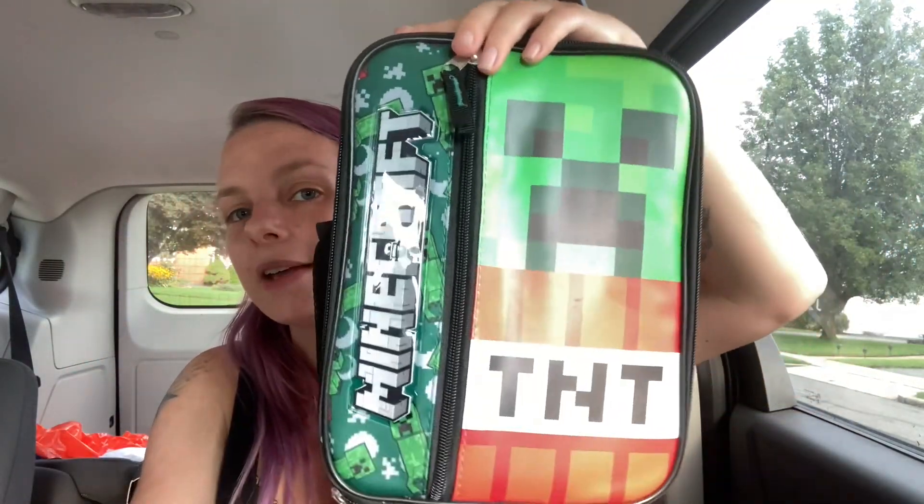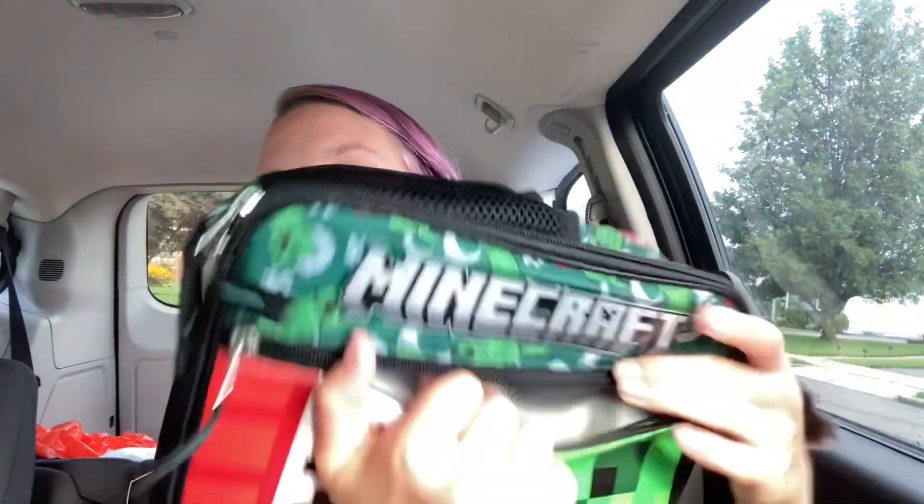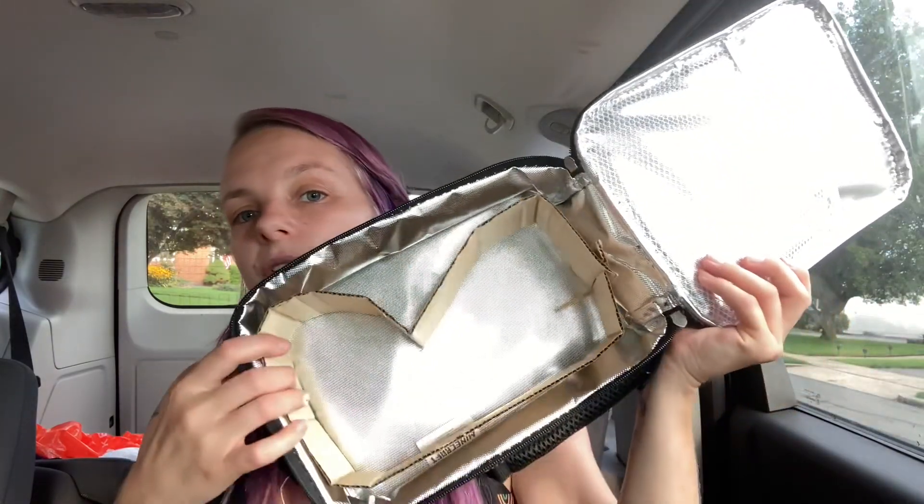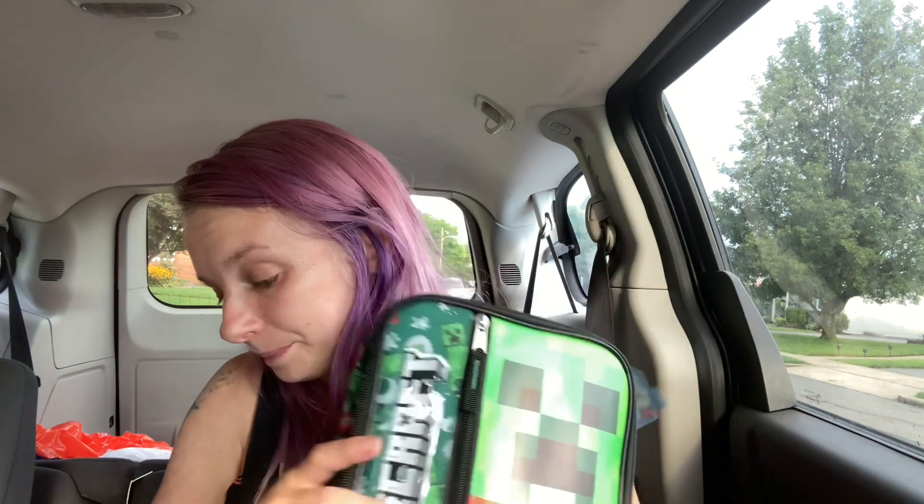The kids are packing their own lunches this year, so each kid got a lunch box. Brooklyn picked out a Minecraft one — the Creeper TNT design, it says Minecraft on it. There's a little pocket on the front, it's like an insulated cooler-style pocket, and a side pocket for a water bottle or drink. It opens up and is just like this on the inside with a little pocket inside too. This was $9.96.